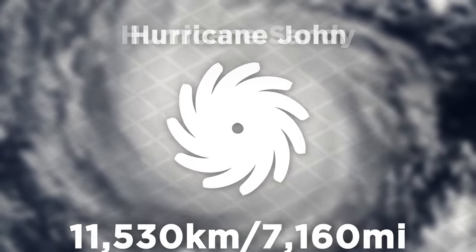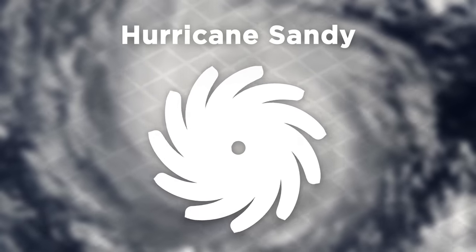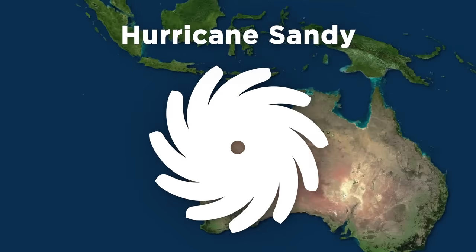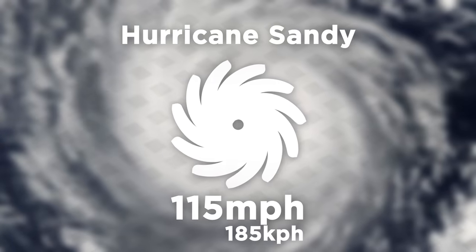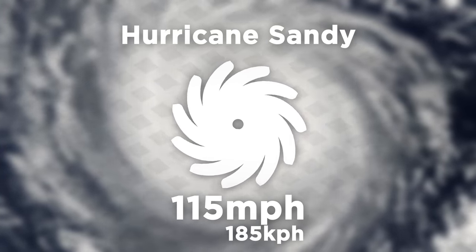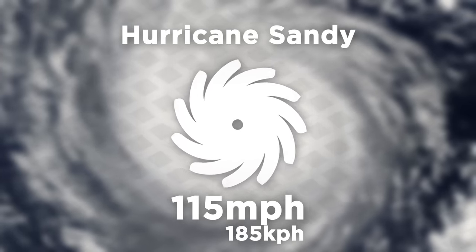Only a tiny handful of hurricanes have ever been bigger than this, but one of them was Sandy, which became the biggest hurricane to ever strike the U.S. It was about half the size of Australia, which looks horrific on a map by the East Coast. But with a wind speed of only 115 miles per hour, it was actually classified as just a Category 3 storm, so the damage it caused wasn't as bad as it could have been if it had been upgraded.